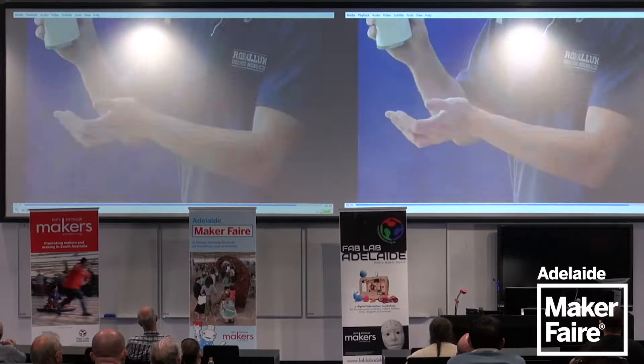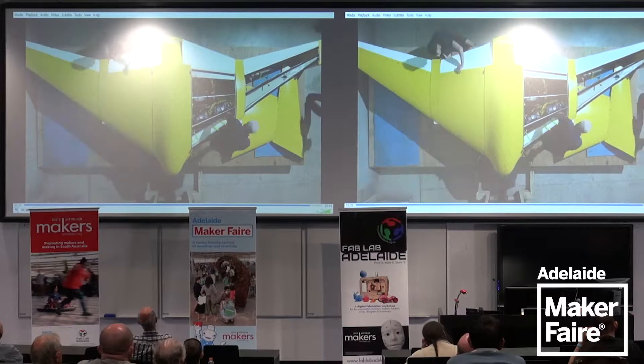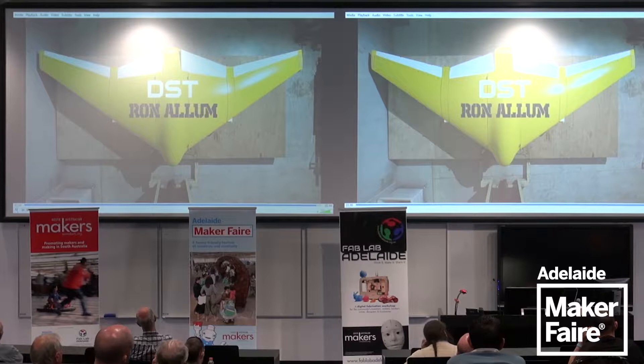These collaborations and partnerships are important because DST Group doesn't have the answer to all the problems and issues. Without collaboration with SMEs, industries, and universities, we won't be able to provide the solutions and concepts that we need for the future.